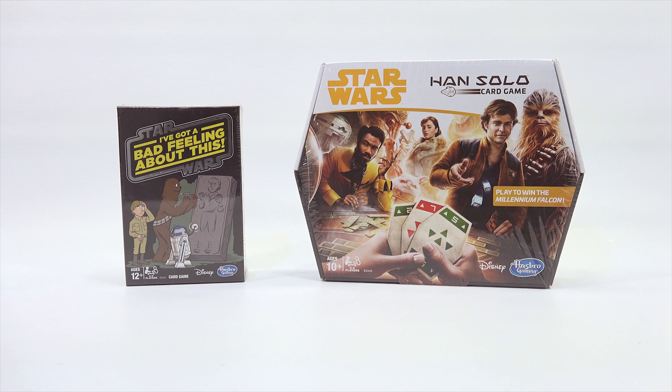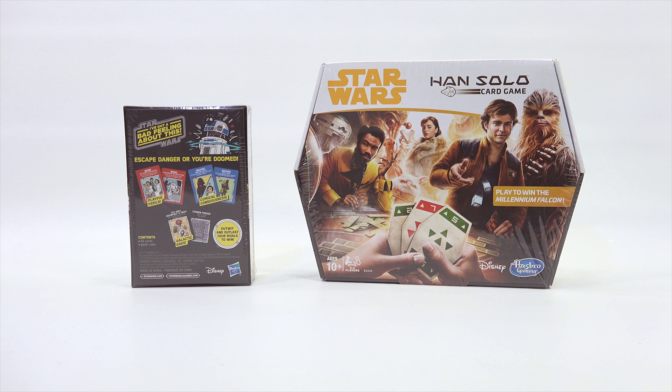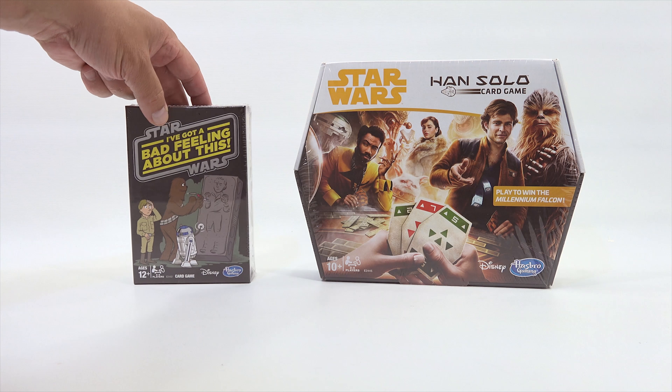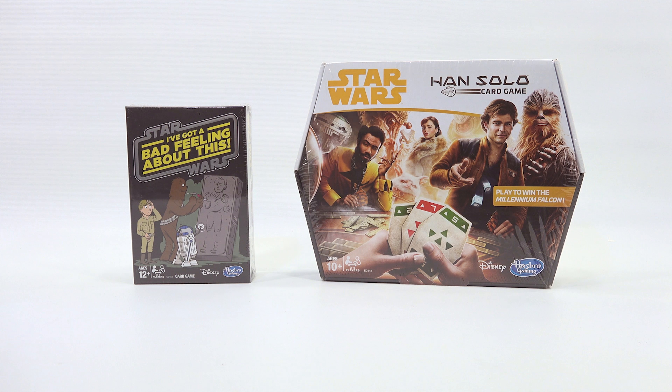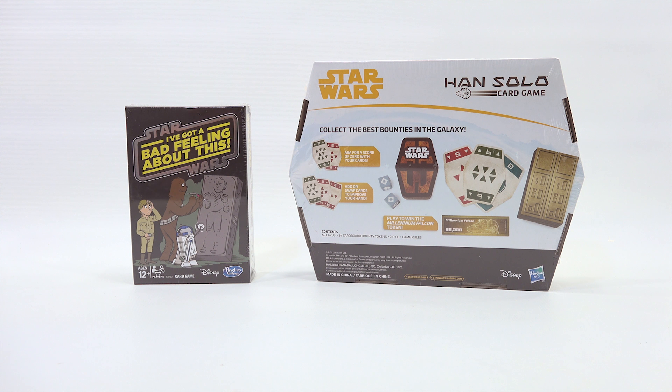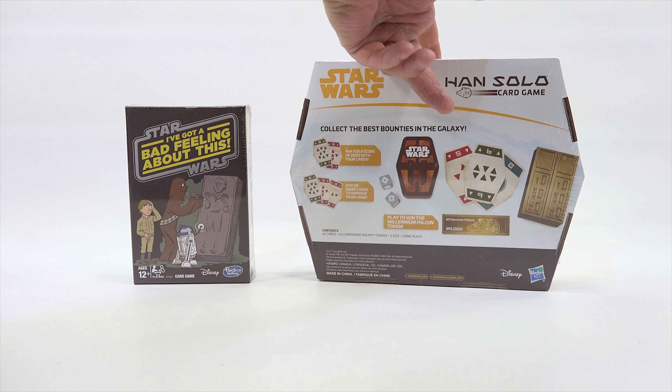The next two are card games. On the left is 'Star Wars: I've Got a Bad Feeling About This' — ages 12 plus, two to eight players. Escape danger or you're doomed — outwit and outlast your rivals to win. It's a 63-card game with rules included. The other is the Han Solo card game, 'Play to Win the Millennium Falcon' — ages 10 plus, two to four players, 62 cards, 24 cardboard bounty tokens, two dice, and rules.